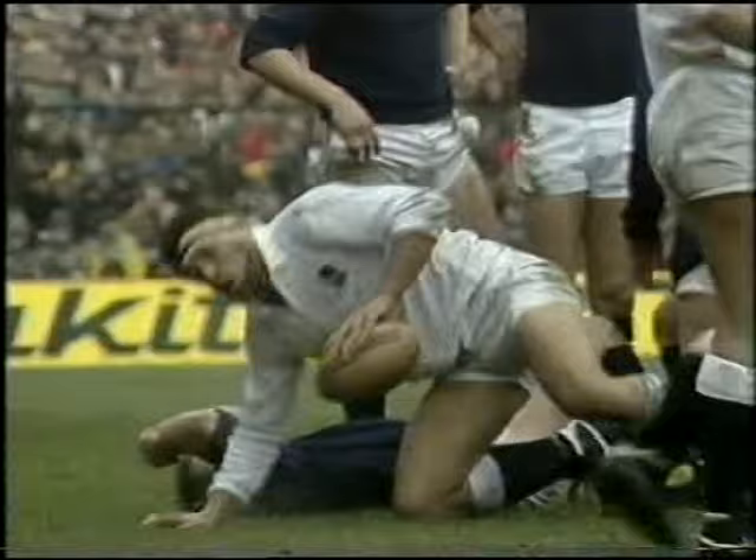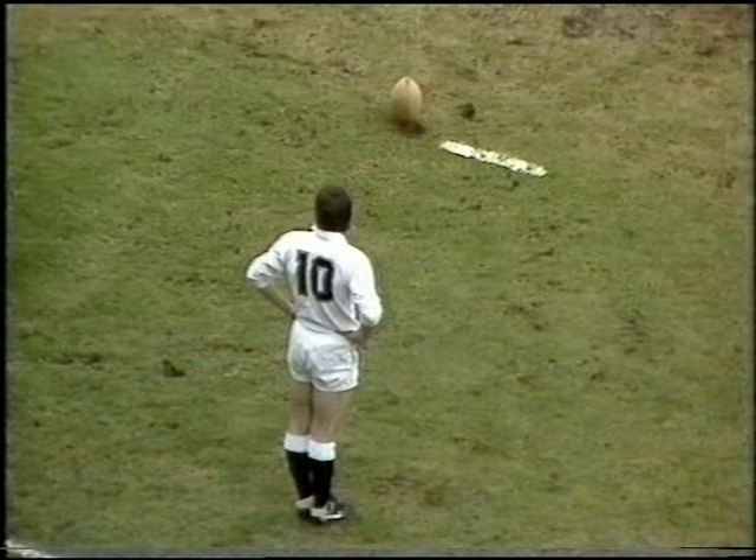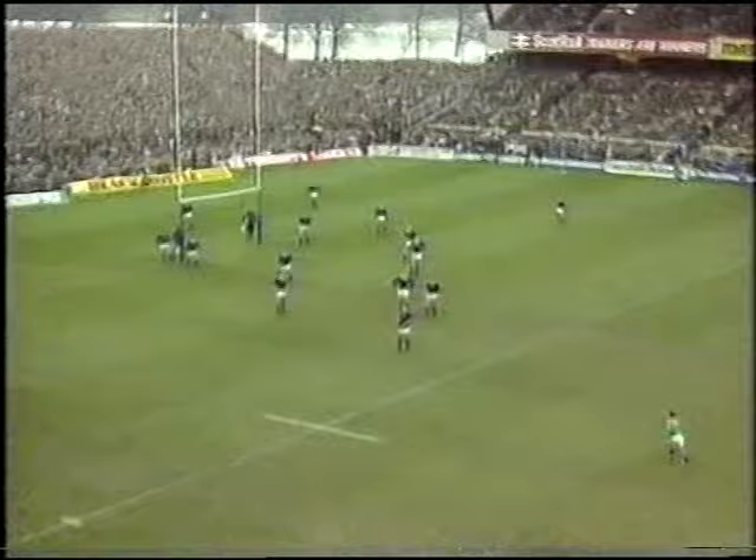Six internationals — this is his seventh. Andrew then, to tie the score. That looks better. Oh, it's a beauty.